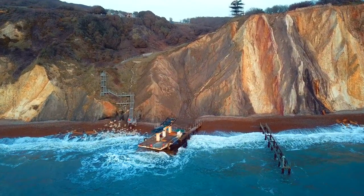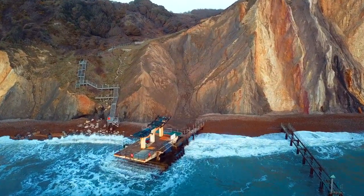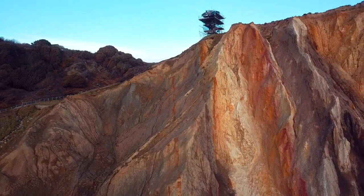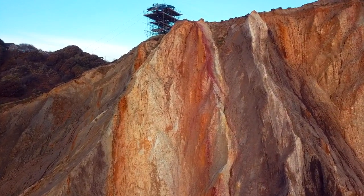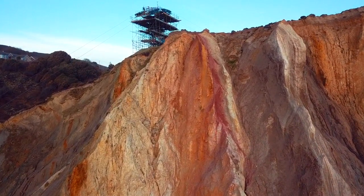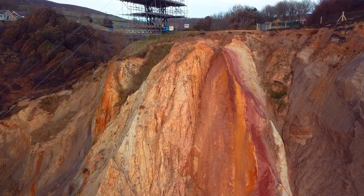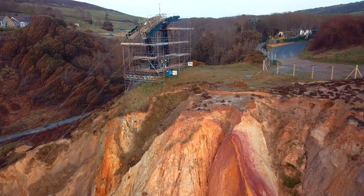This is where you get the chairlifts down to this part here guys. You see they're doing maintenance works on the trailer, so this place is always there so I don't want to go. I'll be going on it when I'm here next.